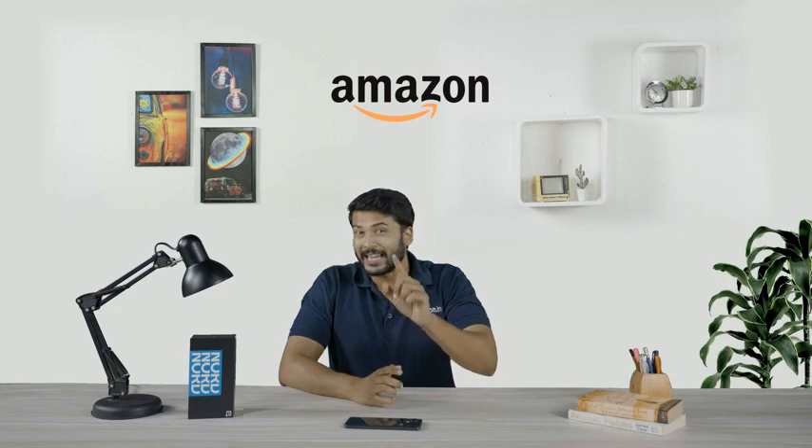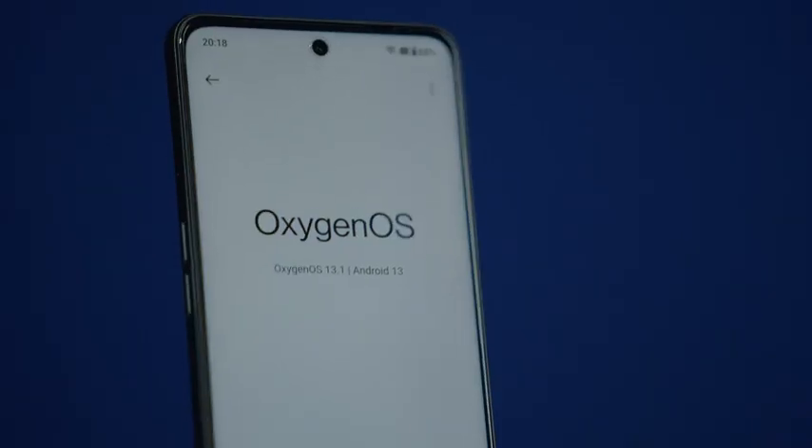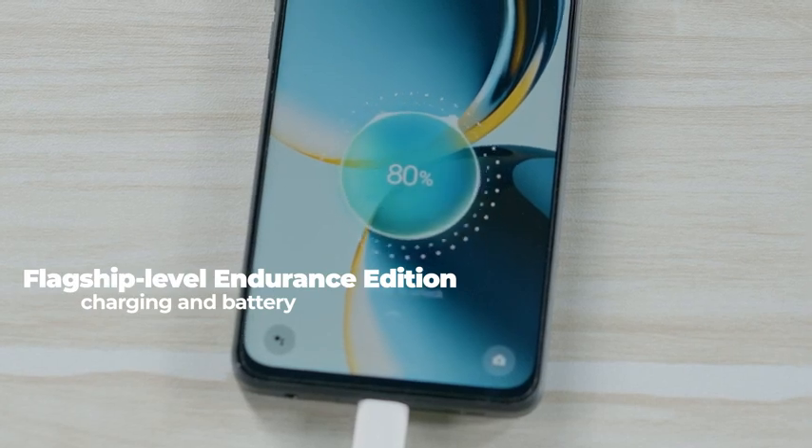Wait up, it gets better from here. The OnePlus Nord CE3 Lite 5G is the first in the Nord series to support flagship-level endurance edition with the battery health engine that keeps your battery health at 80% even after 4 years of daily charging.